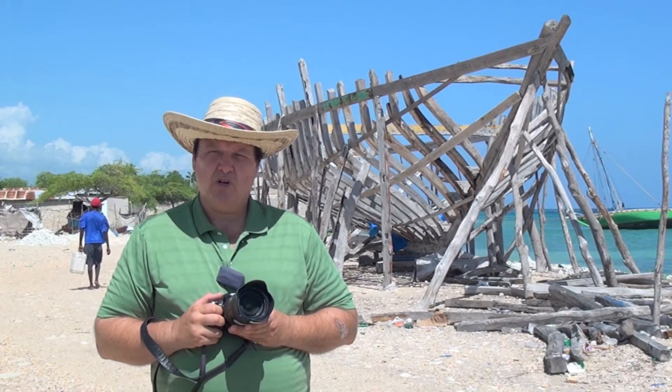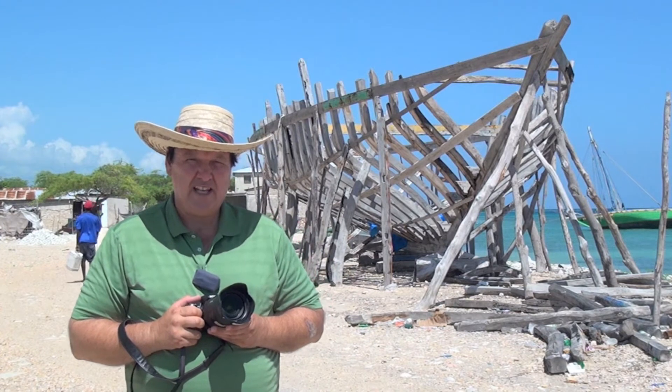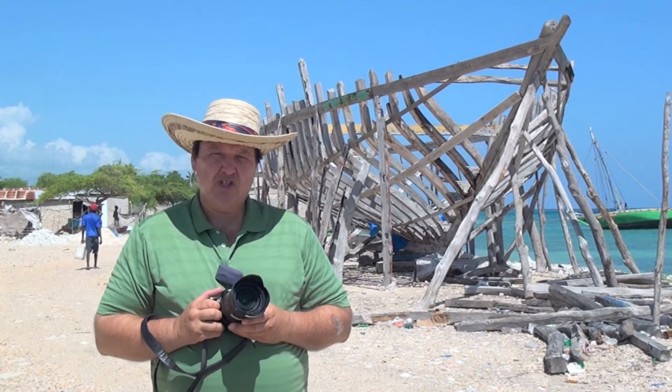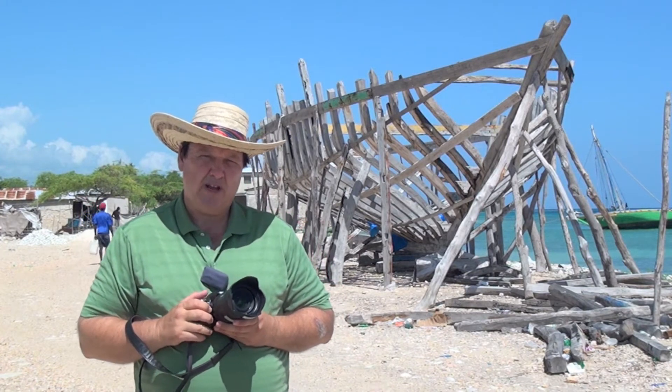Hi, I'm Rob from Sony. I'm working this week with some NGOs down in Haiti. I brought one of the Sony cameras with me. It's the Alpha A35, one of their newer technology cameras where you shoot right through the mirror.